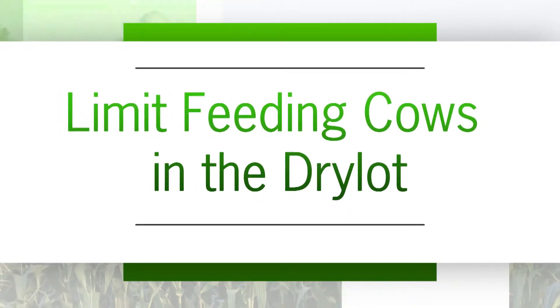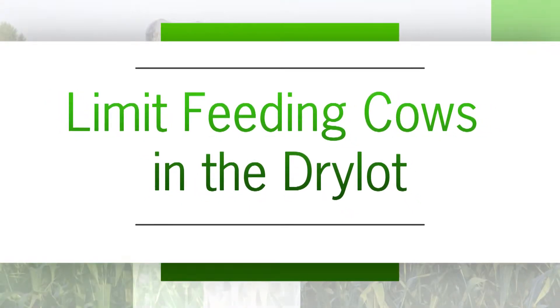I'm with Dr. Carla Jenkins from the University of Nebraska. She is a range management cow-calf field specialist, and we're going to visit a little bit about one of the topics she talked about today: using crop residues and byproducts to limit feed cows in confinement.